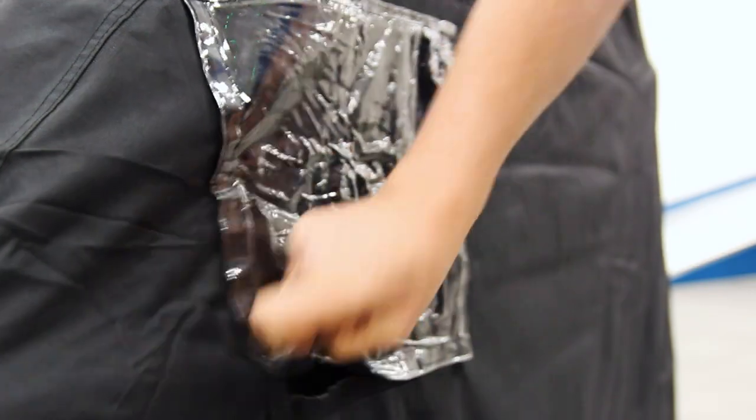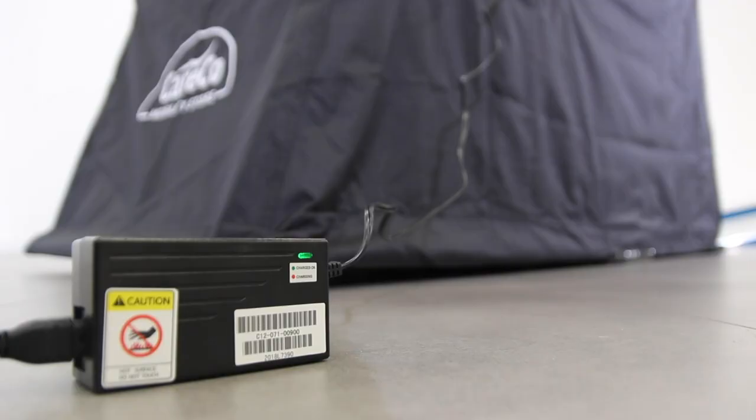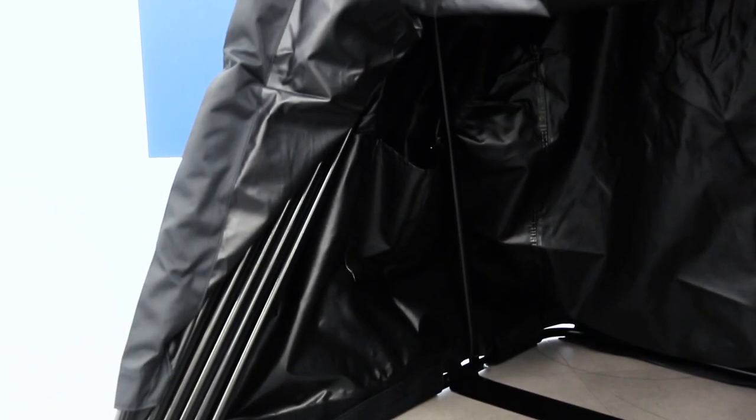And for extra convenience, we've added a clear Velcro window on each side to feed your mobility scooter charger. Inside the Careco Mobility Store is a storage pocket, found in an area that stays taut whether the storage cover is open or closed.